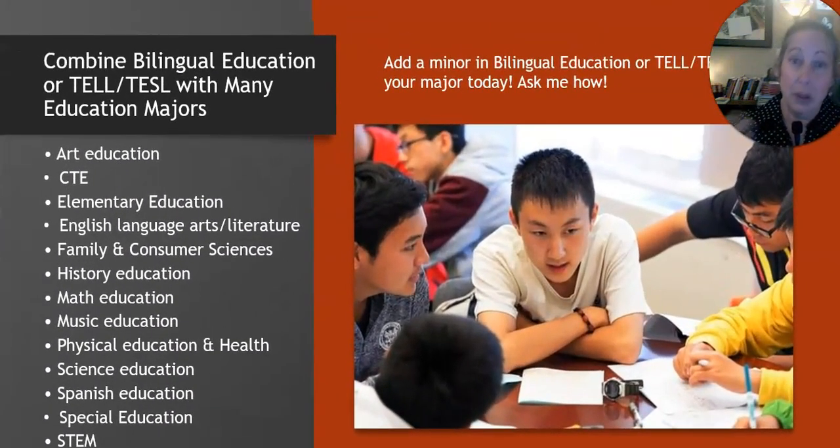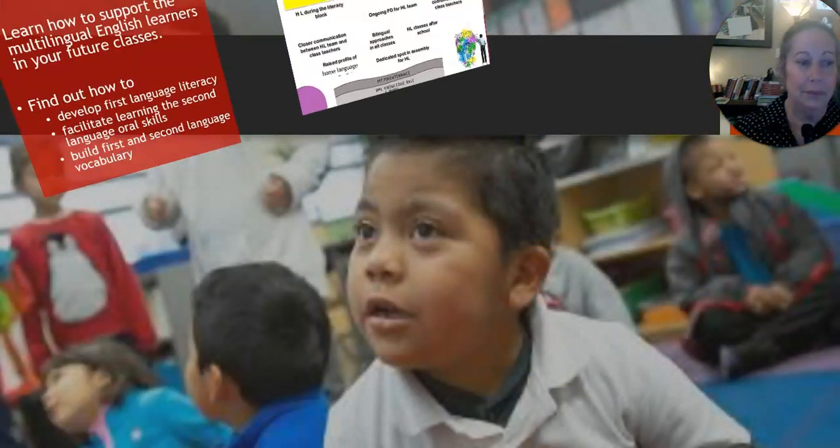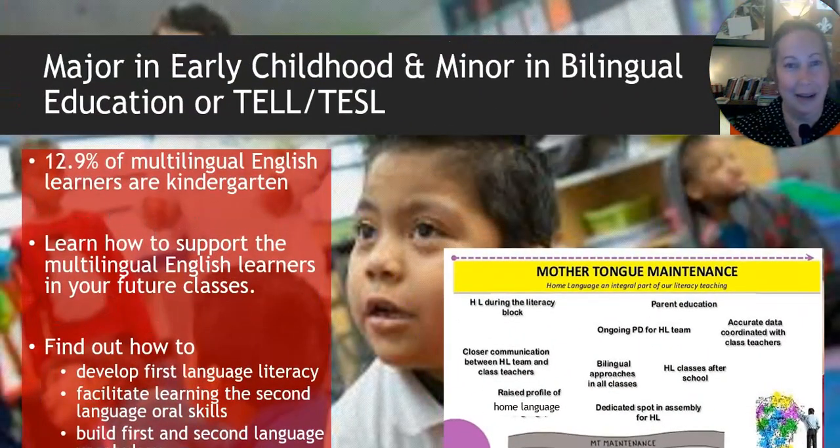If you have an initial license in any of the teacher education areas offered at Central, you can add on a bilingual education minor if you're bilingual, or a teaching English language learner or TESOL minor if you're an English speaker only. You can combine any of the areas together — I personally like history and ELL work.